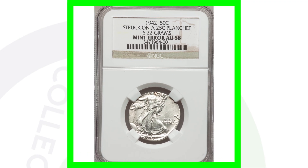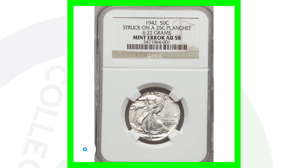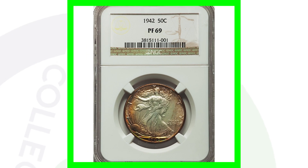Here's another error coin — a 1942 Walking Liberty Half Dollar struck on a 25-cent planchet, so essentially this half dollar was struck on a quarter. It weighs 6.2 grams, and as you can see, the whole design of the Walking Liberty Half Dollar does not fit on the planchet. This coin sold for a whopping $13,000.